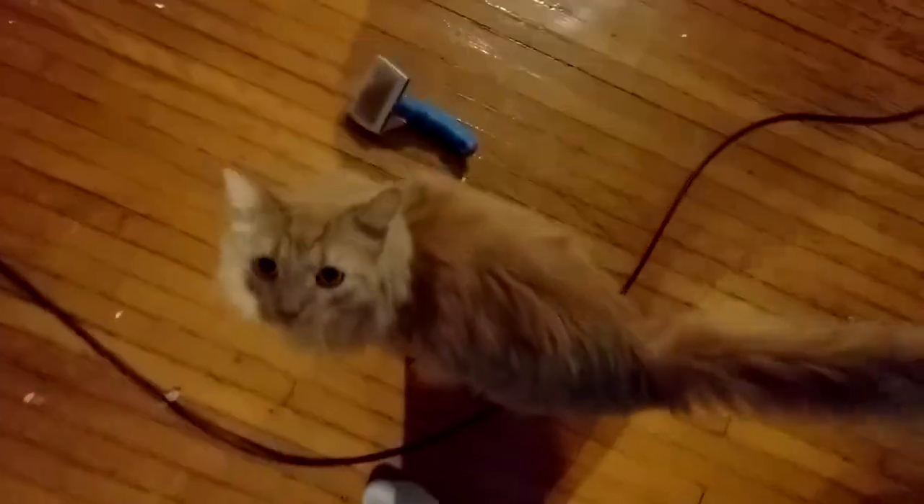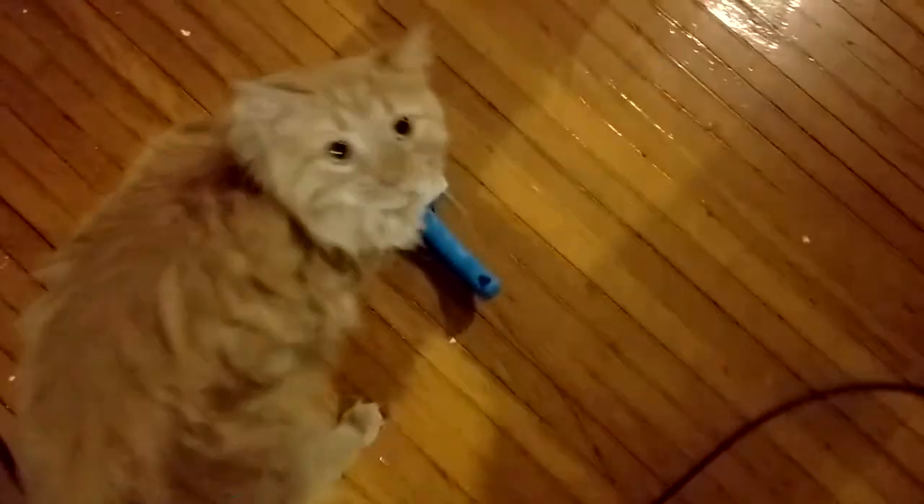Parker has been trying to get at a thing in a cupboard — oh hello — for a while now, and it turned out to be his brush. Your brush. Does that mean you want to be brushed? Well, let's try.